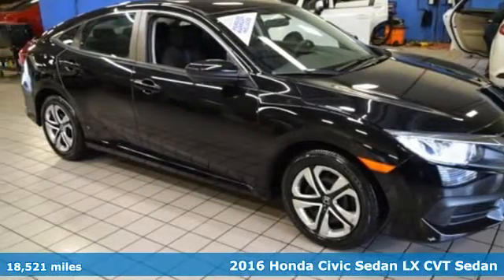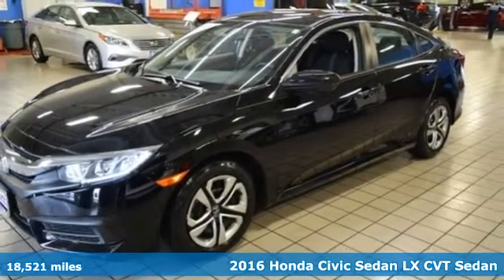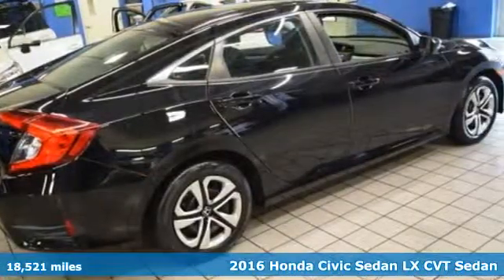It's a 2016 Honda Civic sedan. Get more mileage out of every drive with this Civic, and with features like these, every drive's a pleasure.